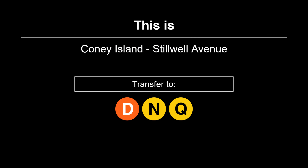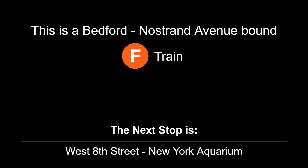This is Coney Island, Stilwell Avenue. Transfer is available to the D, N, and Q trains. This is a Bedford-Nostrand Avenue-bound F train. The next stop is West 8th Street, New York Aquarium.